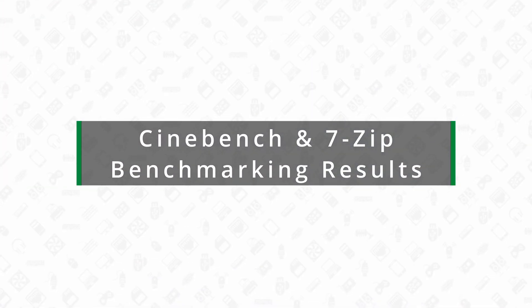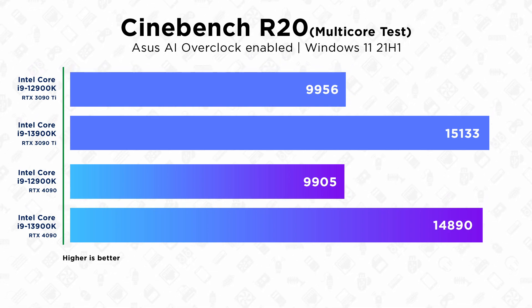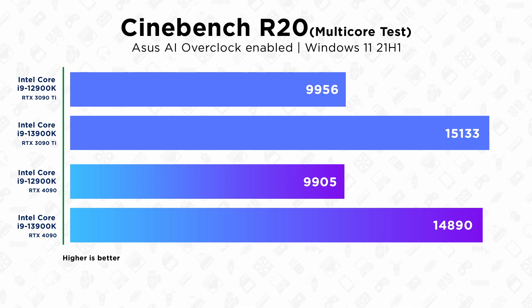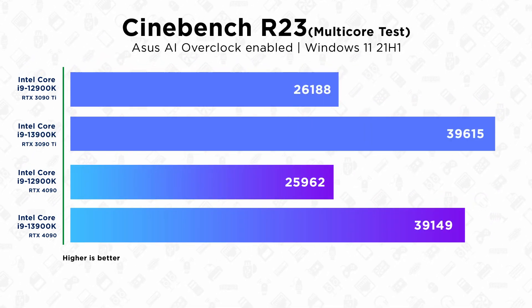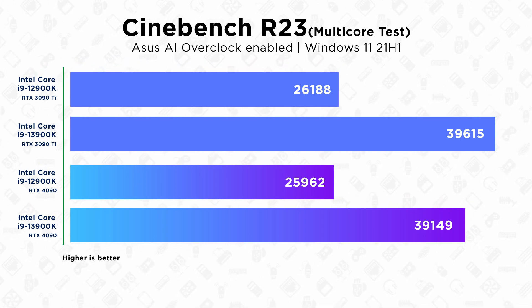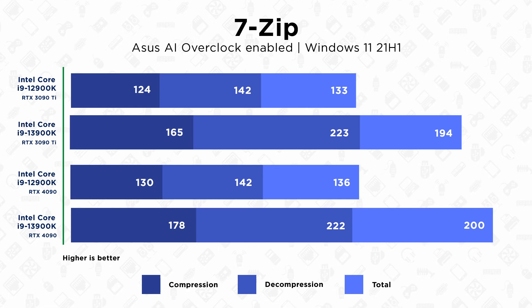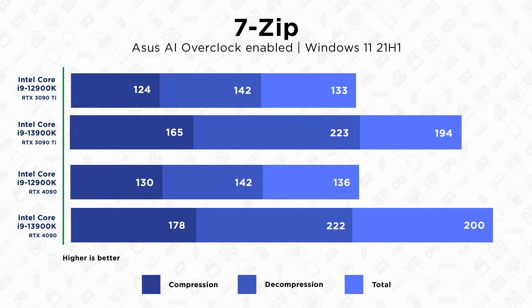And finally we can talk about those exciting benchmark results that you've all been waiting for, starting with Cinebench. In Cinebench R20 and R23 there's around a 50% increase in performance from the 3090 system, and those results are also backed up by our second 4090 benchmark system results. In 7-Zip the results are similar to Cinebench, with a 47% increase on both the 3090 and the 4090 system.